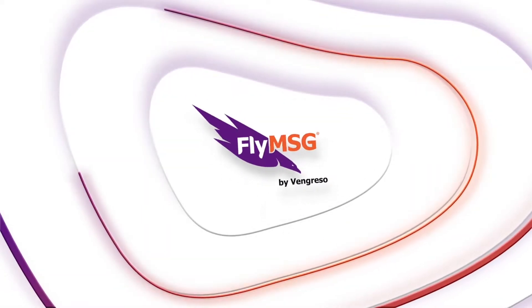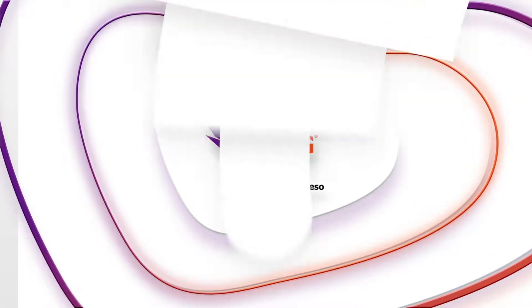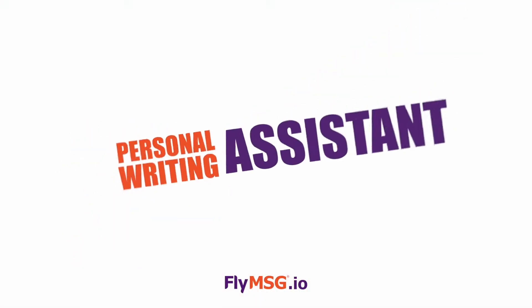Fly Message. What is it? It's a text expansion and personal writing assistant — a business productivity tool that any knowledge worker can utilize to help speed up their productivity.